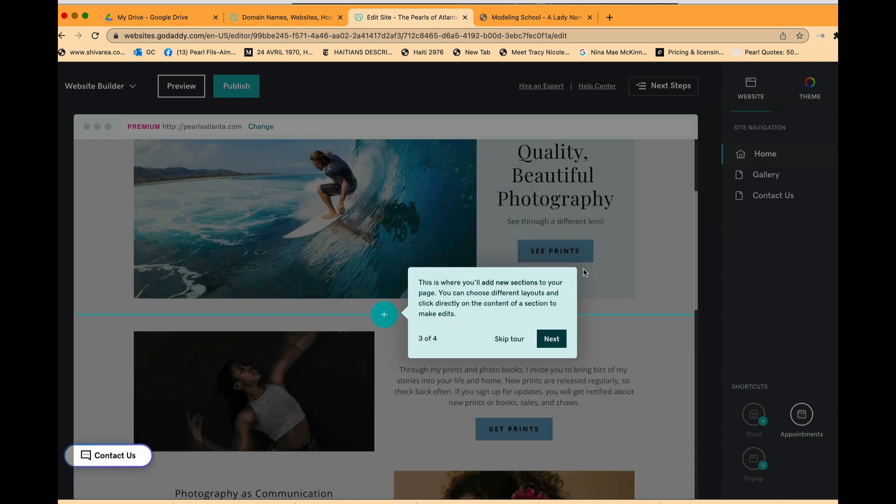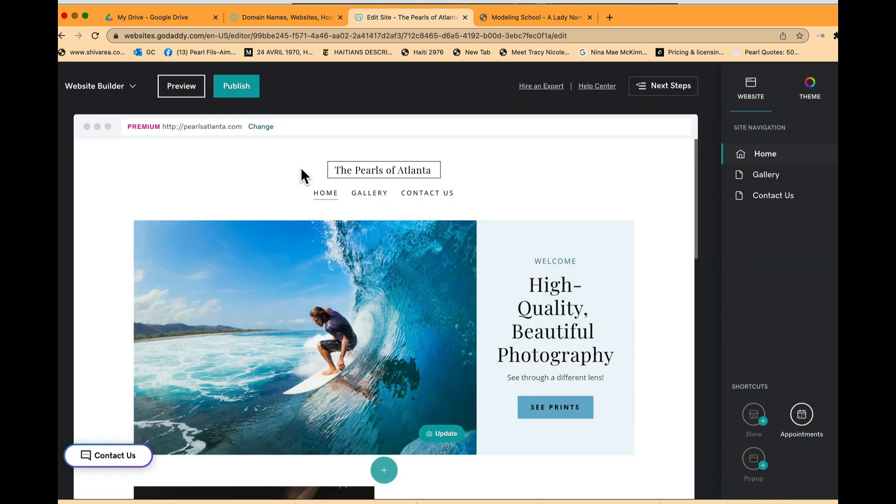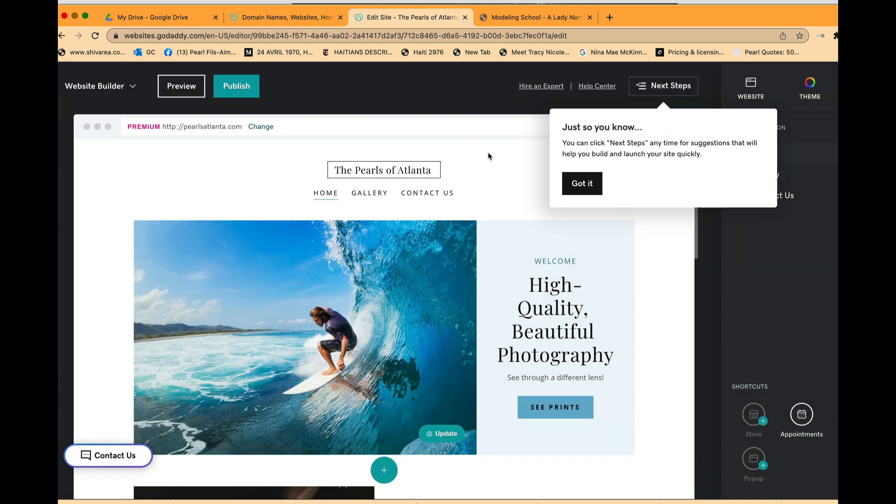You can add new sections to your page with different layouts. The plus button is where you publish your site once you're ready to present it to the world. You can also click Next Steps anytime for suggestions to help you build your site quickly.